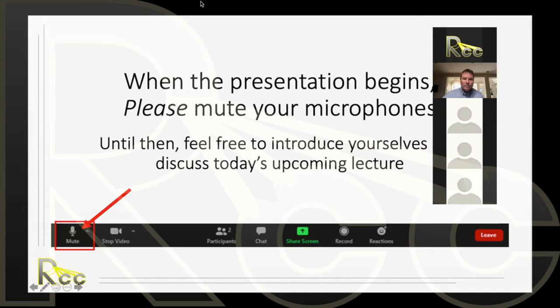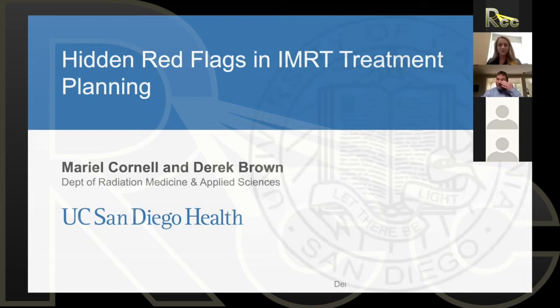This presentation is definitely meant to be more of a conversation than a presentation. We're going to talk about hidden red flags in IMRT treatment planning and specifically in IMRT treatment commissioning. Since you're in this course, I presume all of you are in the process of commissioning IMRT systems — either just about to start, halfway through, or having recently completed IMRT treatment planning commissioning.